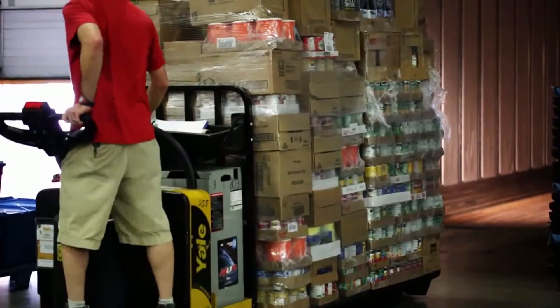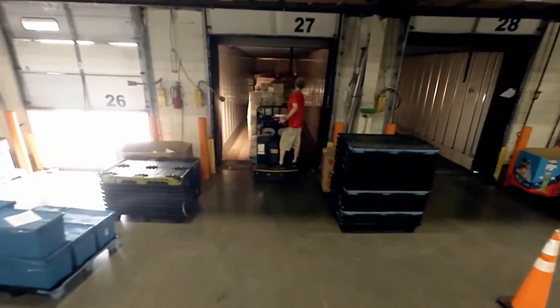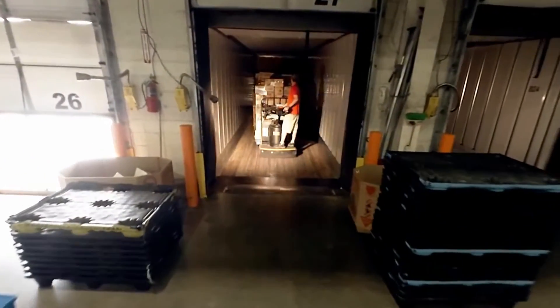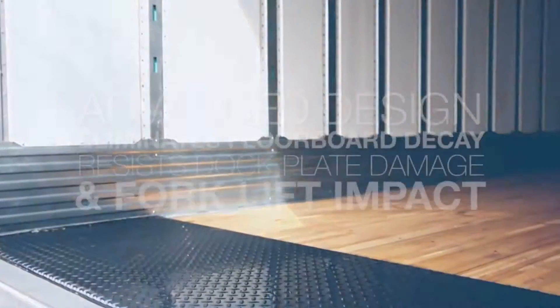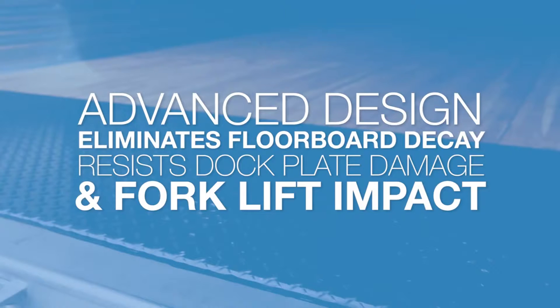Also, to achieve maximum strength at the rear of our trailer, Utility engineers added a 27-inch deep integrated threshold plate assembly. It is fully welded to the back plate and side gussets. This advanced design feature eliminates floorboard decay and resists dock plate damage and forklift impact.